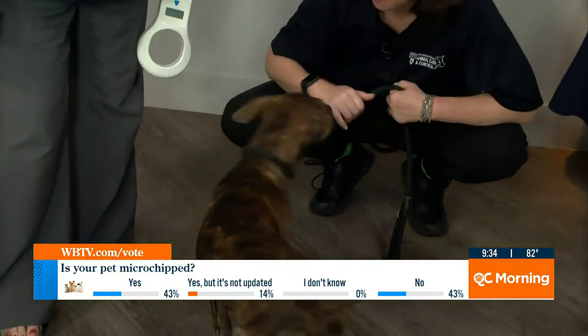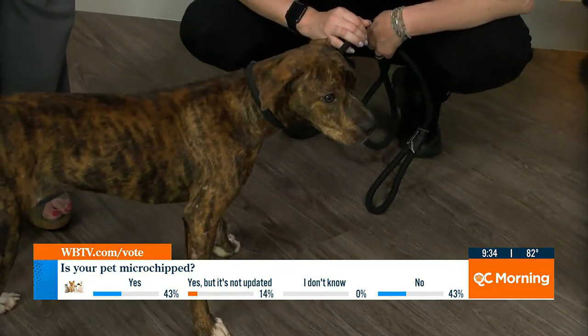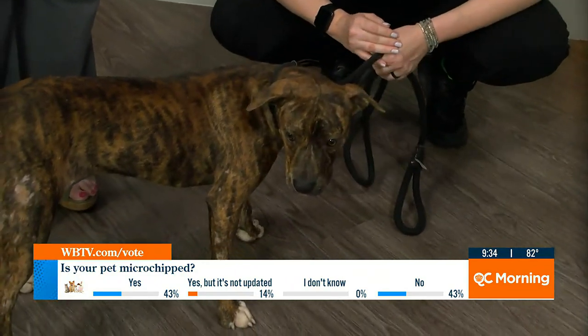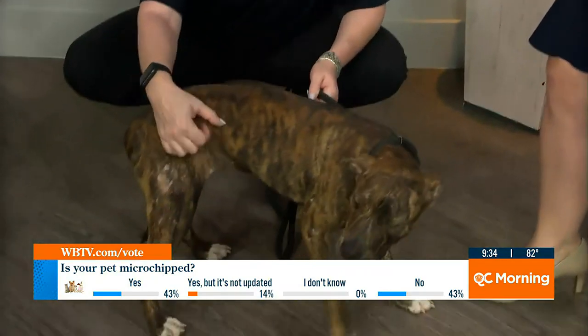That is so helpful to know because a lot of folks — it's just one more thing — but you want to make sure you can be reunited with your pet. We've seen just this week, just this morning, Mary and Alex were talking about a pet reunification story. I absolutely love that.